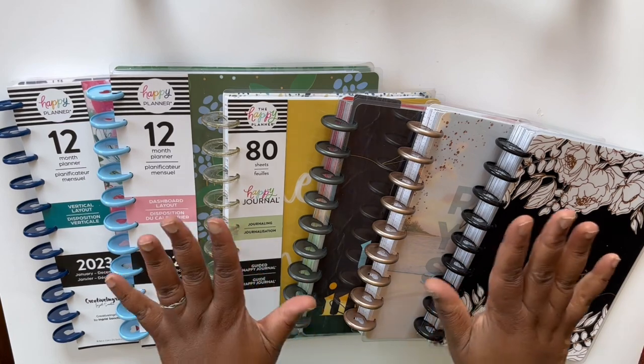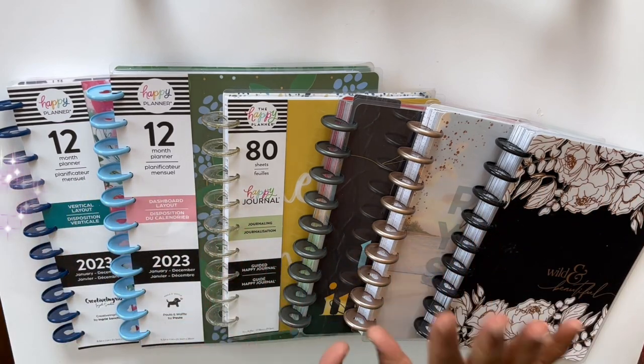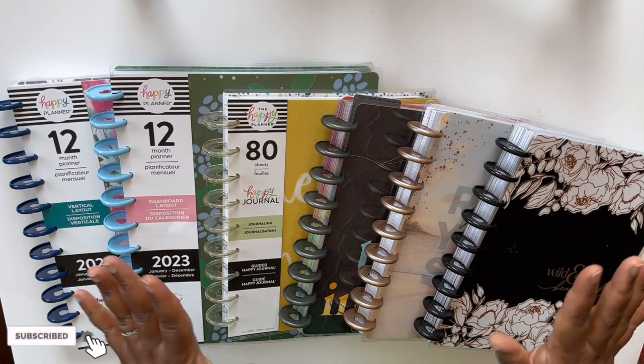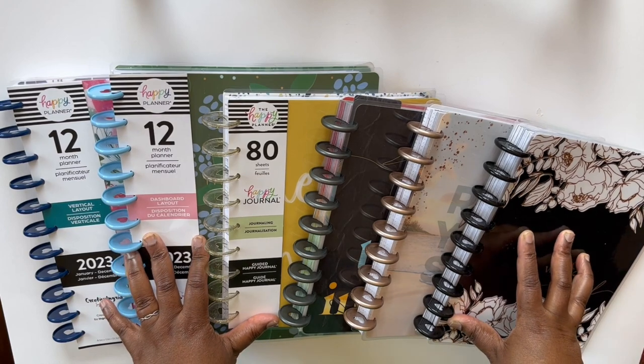Hello beautiful peeps on YouTube and welcome back to my channel. My name is Kat and you're watching Planning Calm. Here on this channel, I love to share with you all the ways I can help you plan your way to calm. In this video, I'm going to share with you my current Happy Planner collection.